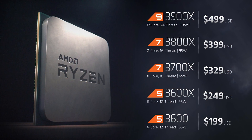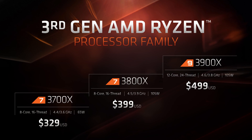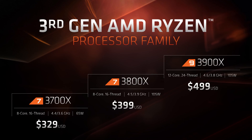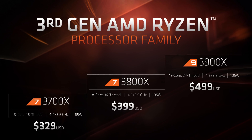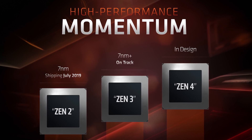Now that we have the full Ryzen 3000 picture with all the SKUs, as expected, the initial leaks were pretty much too good to be true. We didn't end up getting a 16-core part at over 5GHz with a price tag under $500. But what AMD is actually delivering is still very impressive — bringing 16 cores to the mainstream desktop platform in a package suitable for both creators and gamers is nothing to sneeze at, especially given the position AMD's CPU division was in just a few years ago. The launch has come a bit earlier than we anticipated given the state of Intel's CPU division.